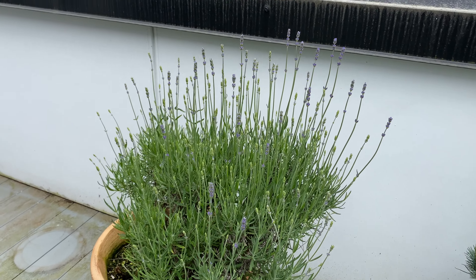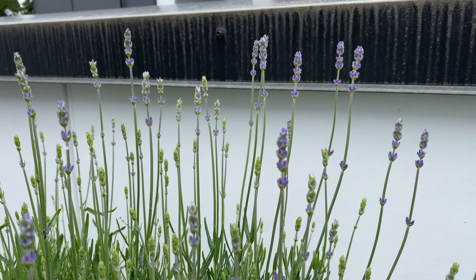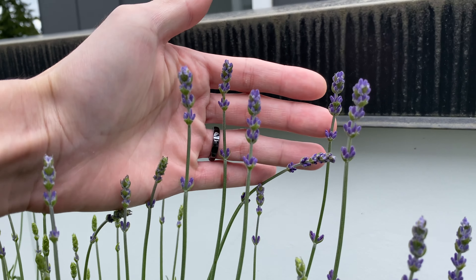And this is the lavender. You can definitely see the purple color of the flowers.